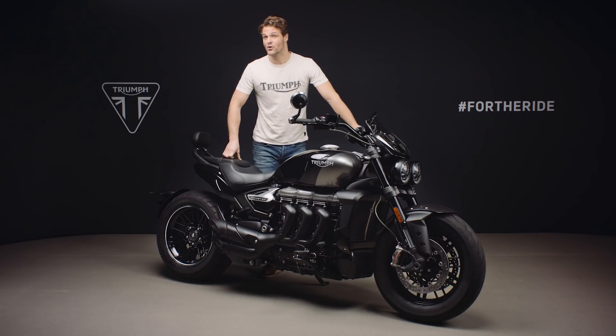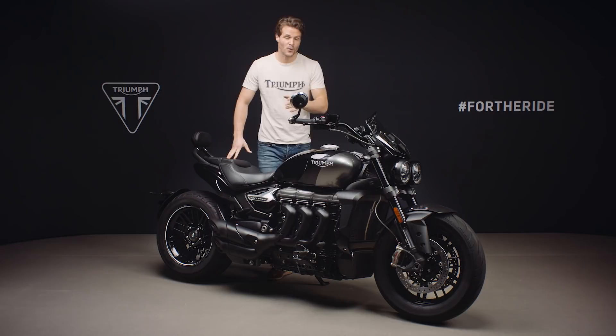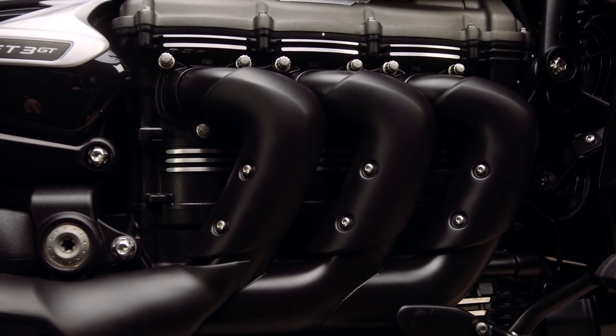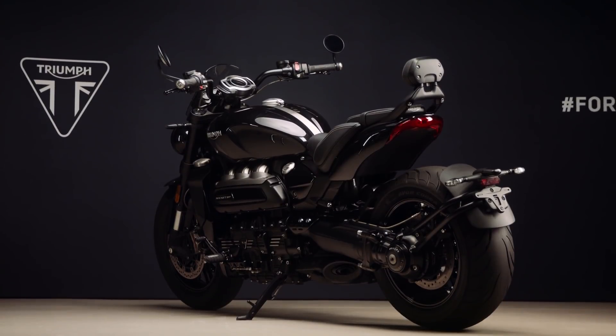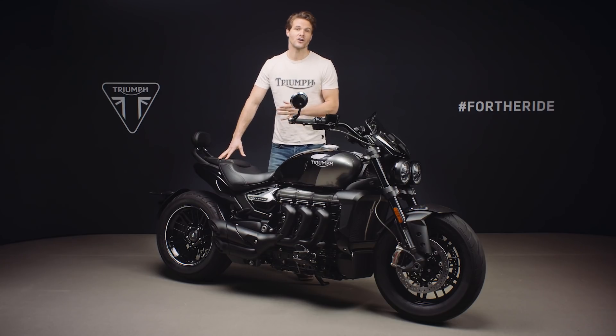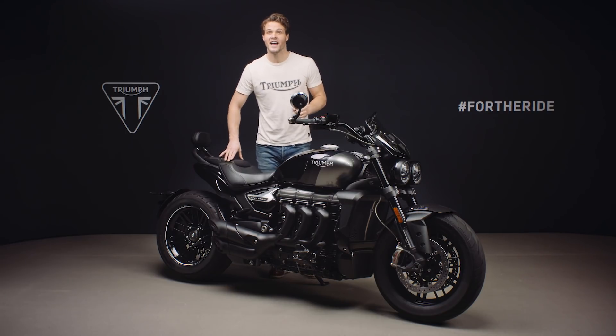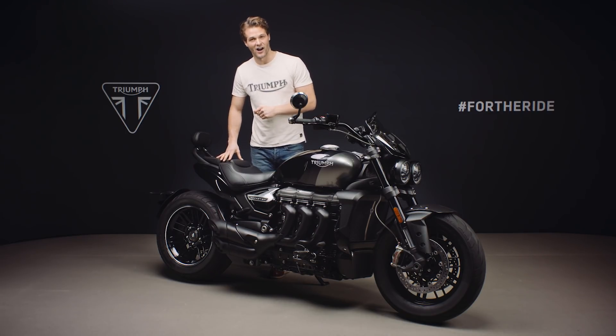So there you have it — the new Rocket 3 GT Triple Black edition: a limited run of only 1,000 bikes, with all of the Rocket 3's world-leading performance, incredible handling and high specification, in a unique, sophisticated and striking blacked-out style.